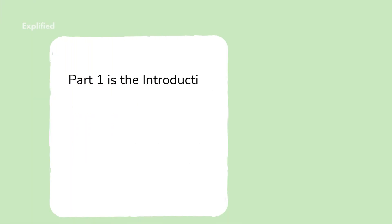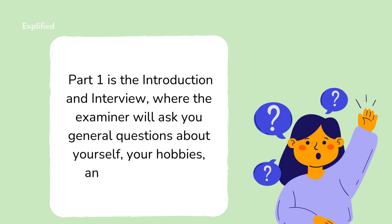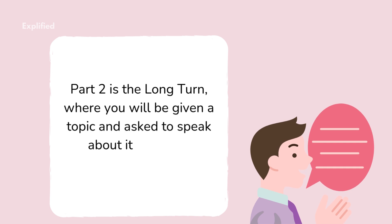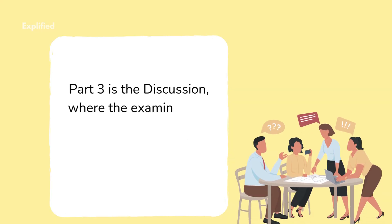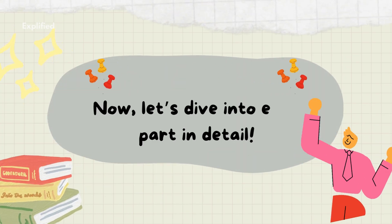Part 1 is the introduction and interview, where the examiner will ask you general questions about yourself, your hobbies, and your interests. Part 2 is the long turn, where you will be given a topic and asked to speak about it for 1 to 2 minutes. Part 3 is the discussion, where the examiner will ask you more in-depth questions related to the topic from Part 2. Now let's dive into each part in detail.